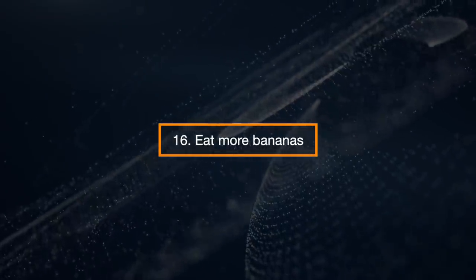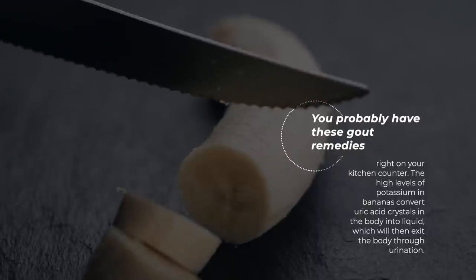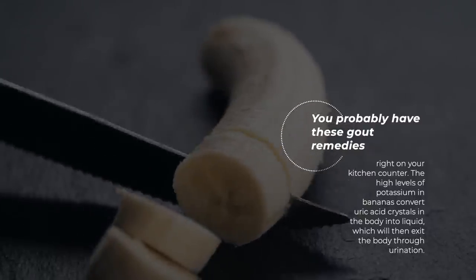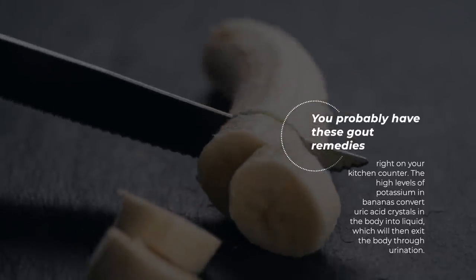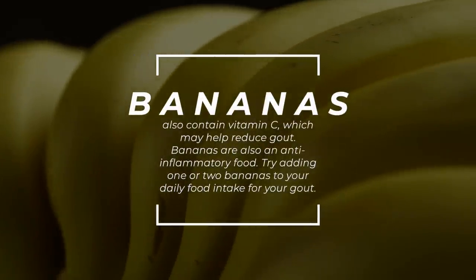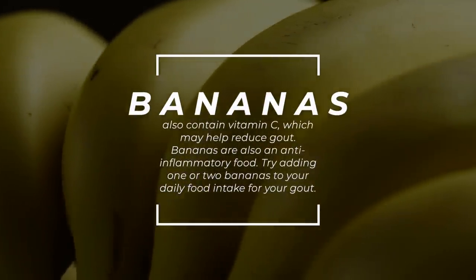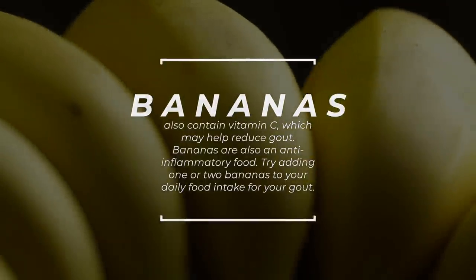Eat More Bananas. You probably have these gout remedies right on your kitchen counter. The high level of potassium in bananas converts uric acid crystals in the body into liquid, which will then exit the body through urination. Bananas also contain vitamin C, which may help reduce gout. Bananas are also an anti-inflammatory food. Try adding one or two bananas to your daily food intake for your gout.